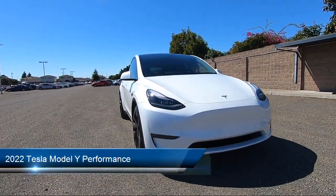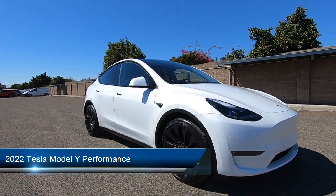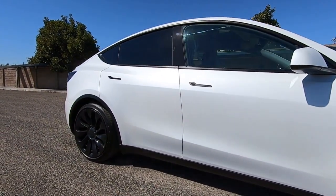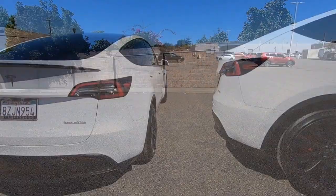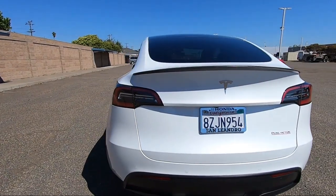It comes equipped with smart device integration, premium synthetic seats, navigation, auxiliary audio input, aerial view display system, lane departure warning, MP3 player, hard disk drive with media storage, climate control, and lane keep assist, and has less than 20,000 miles on the odometer.